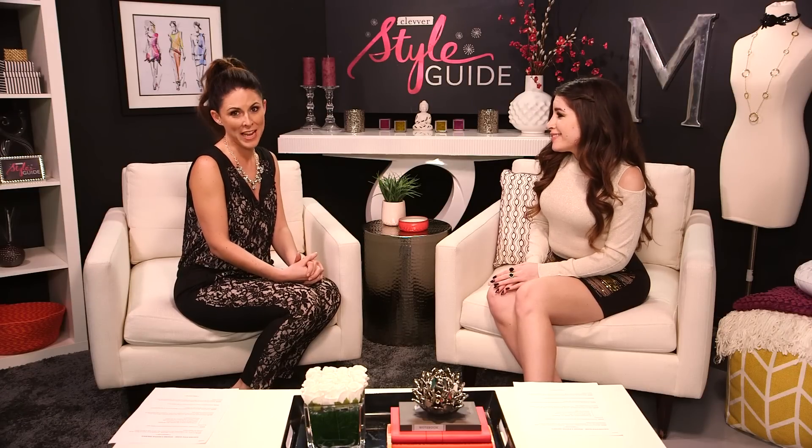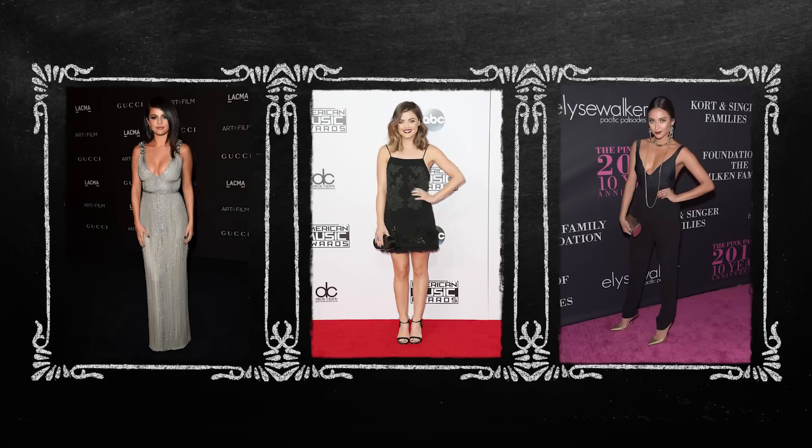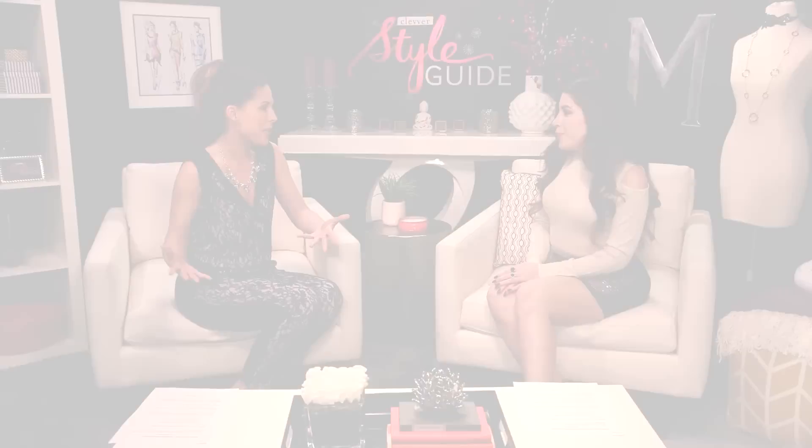Whatever makes you happy — and what makes me happy is looking like I'm on the red carpet. The holidays are the perfect time to take inspiration from people like Selena Gomez, Lucy Hale, or Shay Mitchell, take their looks, and try them out for the holidays. It's the perfect time to bring out the glamour.